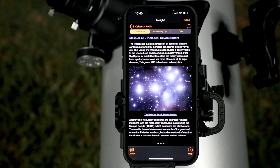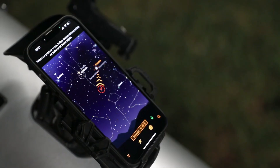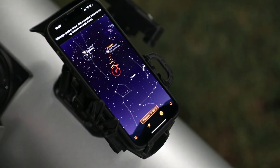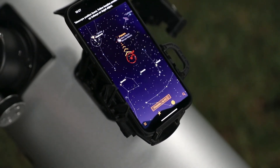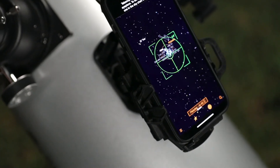Select an object from the list and follow the on-screen arrows to center it in the eyepiece. As you move the telescope, StarSense Explorer recalibrates its position in real-time. The bullseye turns green when your object is ready to view.